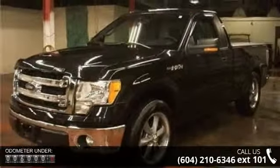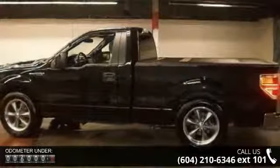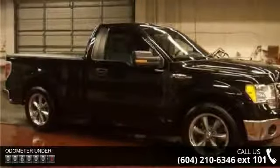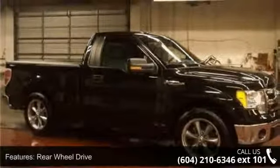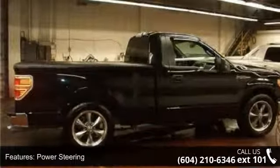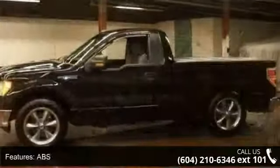Rear-wheel drive, power steering, ABS, four-wheel disc brakes, split bench seat, adjustable steering wheel, passenger vanity mirror, engine immobilizer, traction control, and stability control.